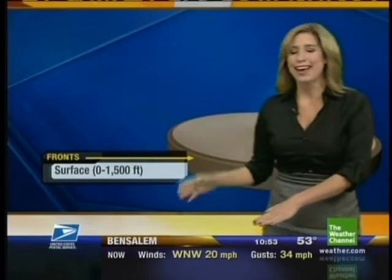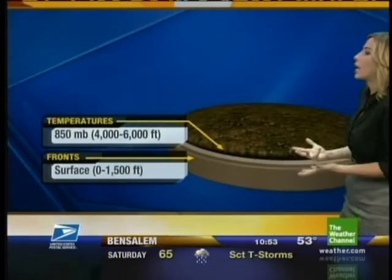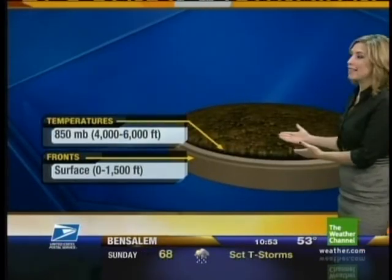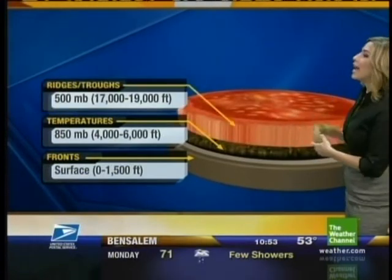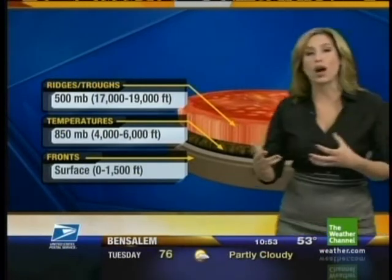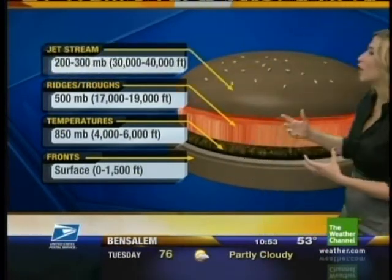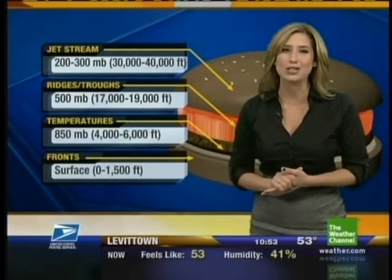So we live at the surface — this is a concoction I came up with in my wild head. We live at the surface on the bottom bun. And then as you go up through the atmosphere, there are different layers, just like in a hamburger. We have the meat, and that is the 850 millibar — we look at temperatures at that level. Then you go higher up to 500 millibars, we have the tomato, and that's where you look at the troughs, which can tell you different things about the atmosphere. And then you have the top bun, which is the jet stream, which of course can tell you so much about what's going to happen.